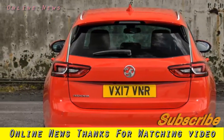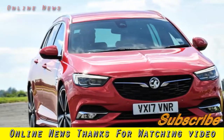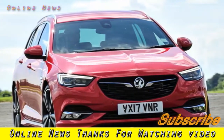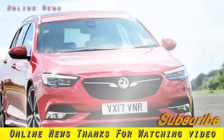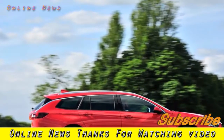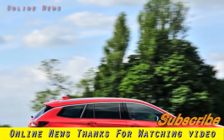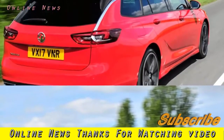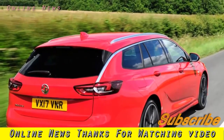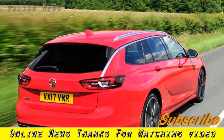Neither the Ford nor the Skoda quite equal the Insignia on all-round value for money. The big Vauxhall combines a sub-£20k asking price with a near 600-litre boot, a very roomy cabin, competitive performance and economy claims, and a standard equipment list that includes touchscreen navigation, smartphone mirroring and an in-car Wi-Fi hotspot.